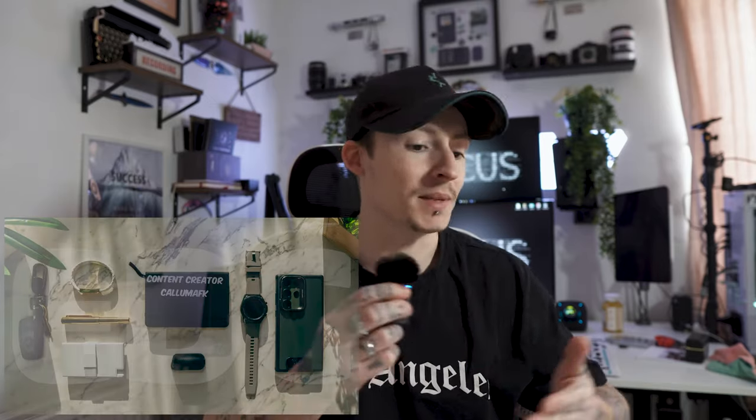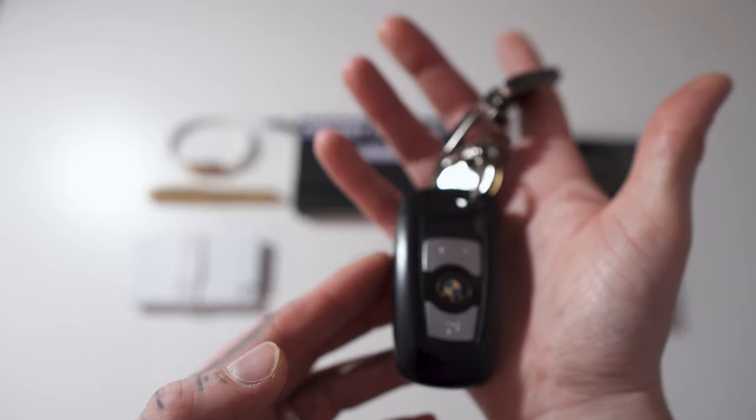Welcome everyone. Today is my first ever everyday carry, or EDC. If you don't know what that is, it's basically everything I sort of take with me when I'm on the go. A lot of big tech creators do this, and that's why I felt the need to jump on this bandwagon. We're going to start off from left to right, as laid out here on the desk — the exact same layout as the thumbnail.